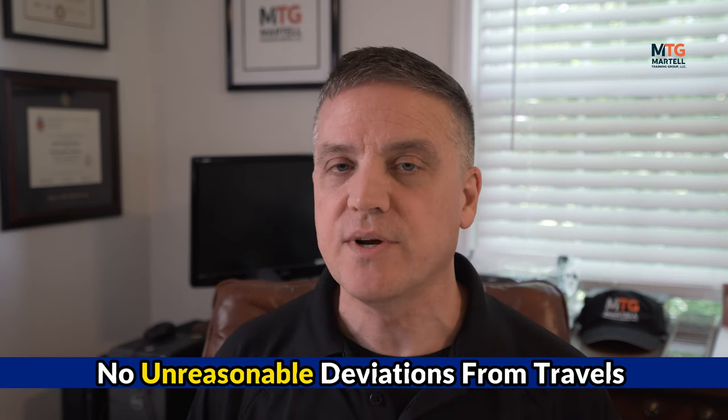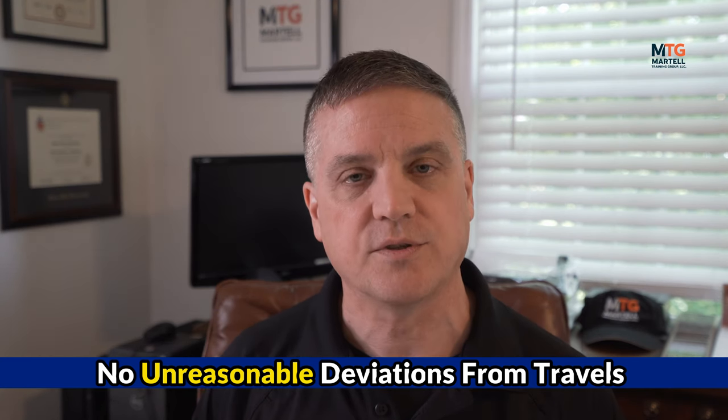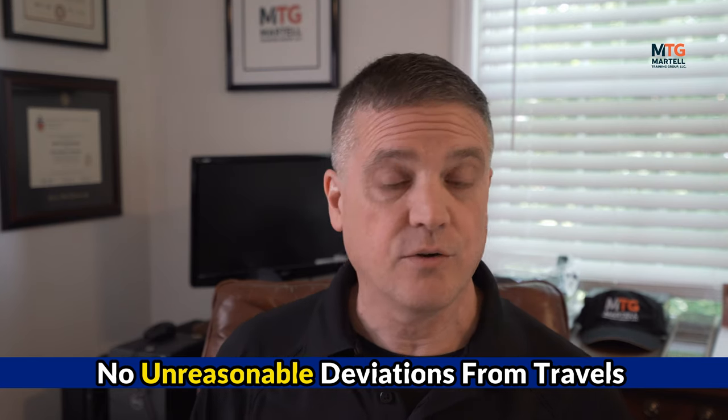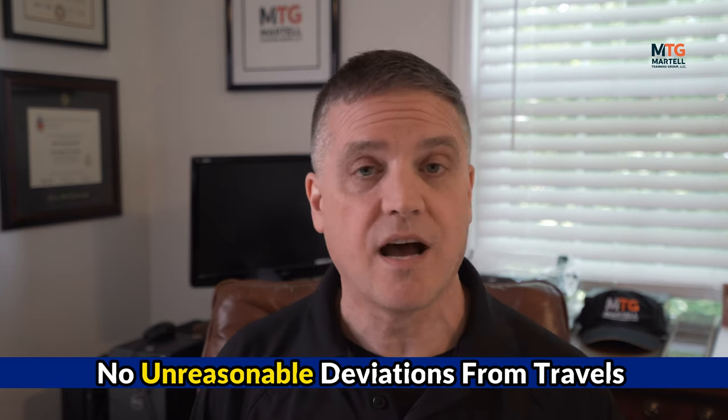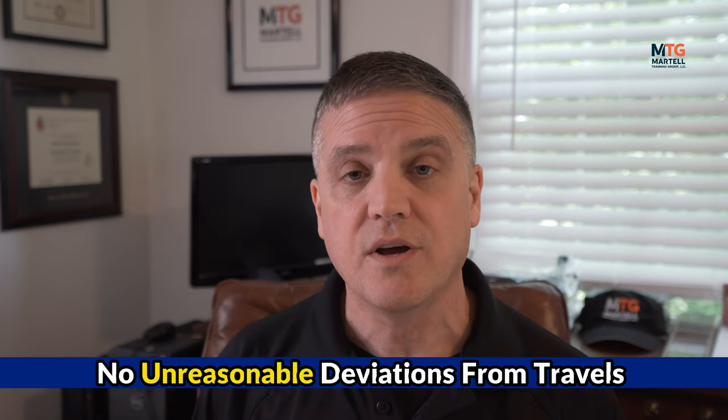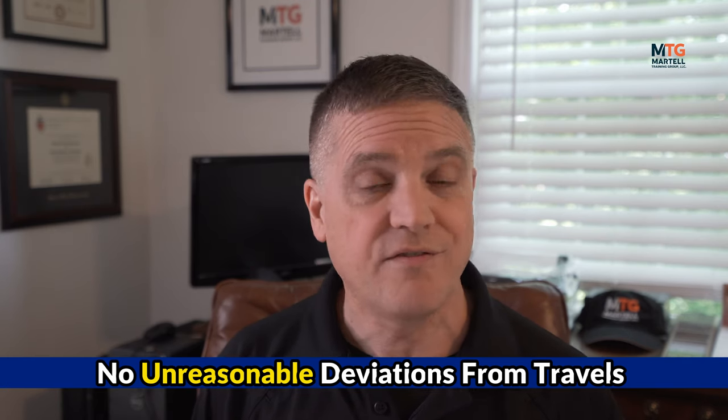The caveat is you can only do this without any unreasonable deviation from your travels. For example, if you're traveling down or up the New Jersey Turnpike and you need to stop at a rest area to take a break or get something to eat, that's reasonable. If you travel 25 miles off the Turnpike to a friend's house to attend a party for two hours, in my opinion, that's not reasonable. So it's a common sense thing.